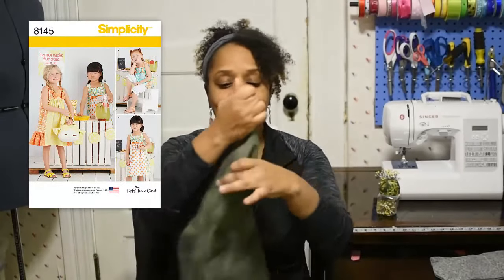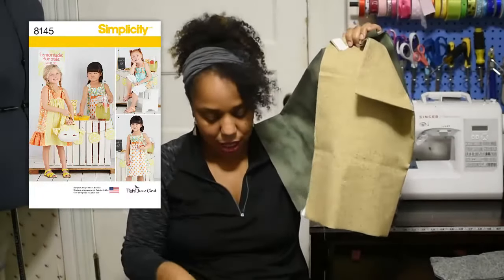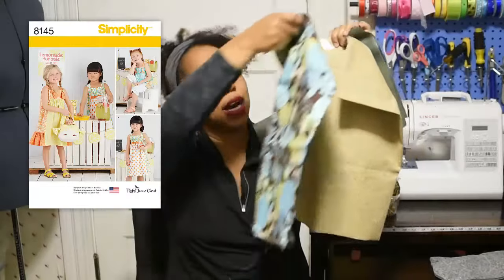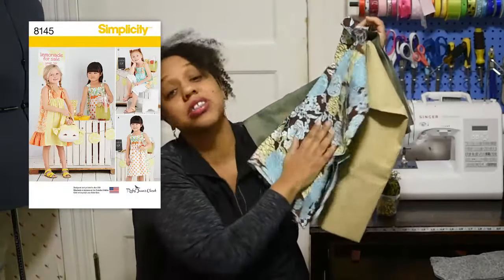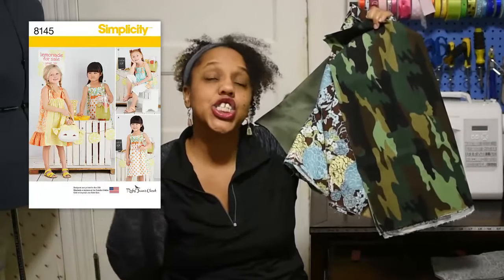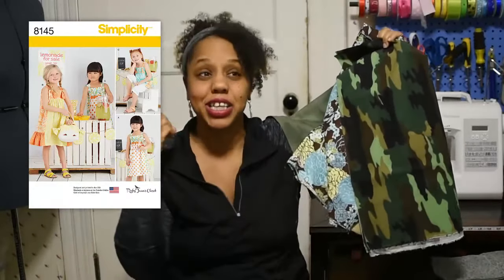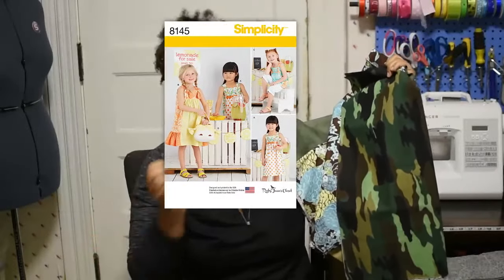So I came up with these fabrics for the sundress — it had four different fabrics inside the dress. I came up with this one, this one, I love this one — I might have to go back and get more of this one for myself — and then the camouflage. I'm hoping it all comes together. As soon as the dress is done, I'll do a pattern review and definitely put pictures of my little girl wearing it.